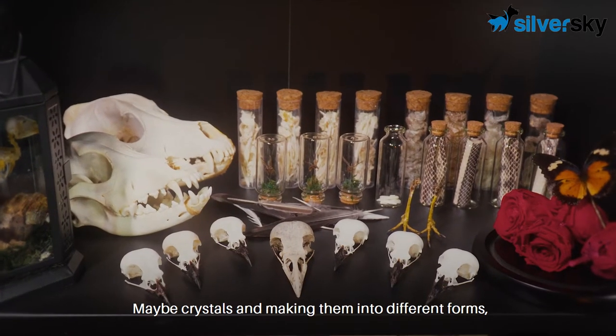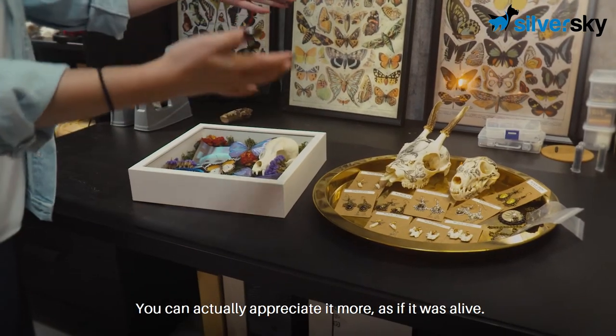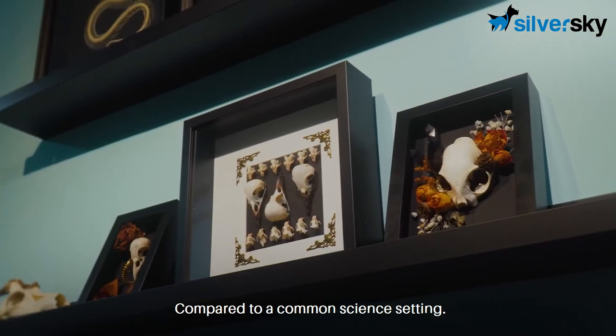So by adding flowers, maybe crystals and making them into different forms, you can actually appreciate it more as if it was alive, compared to a common science setting.